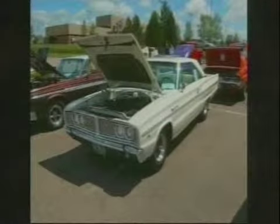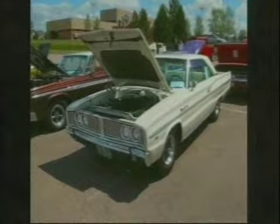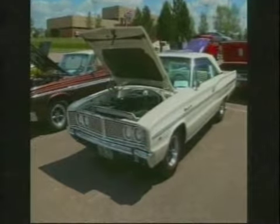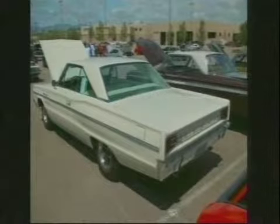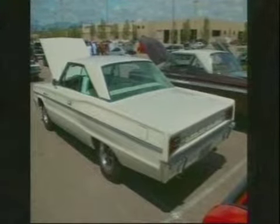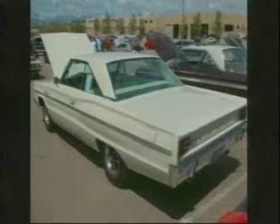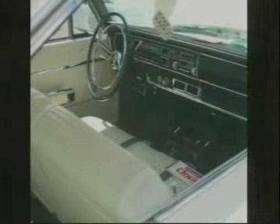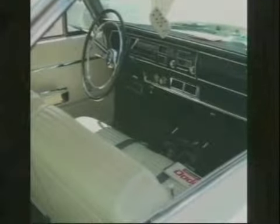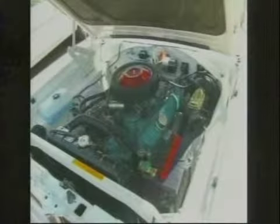Very cool — 1966 Dodge Coronet 440. Well, the 440 is the model name, not the engine. There was a Coronet 500 and then a Coronet 440. Now in its day, if you bought one new, what kind of gas mileage would you get? You were probably still pulling 15 miles per gallon — that's pretty good.